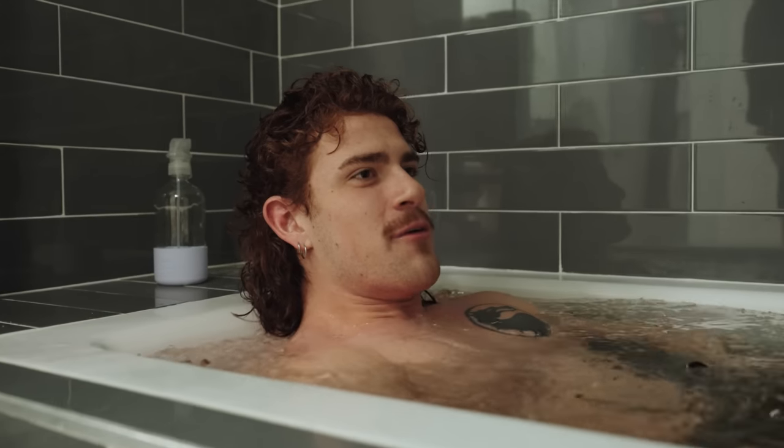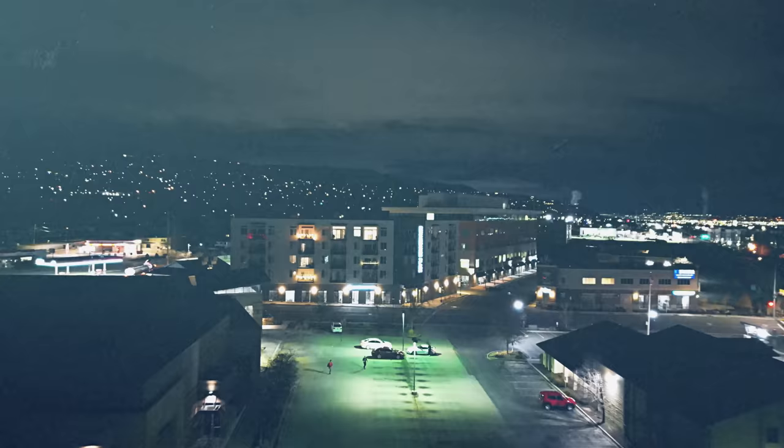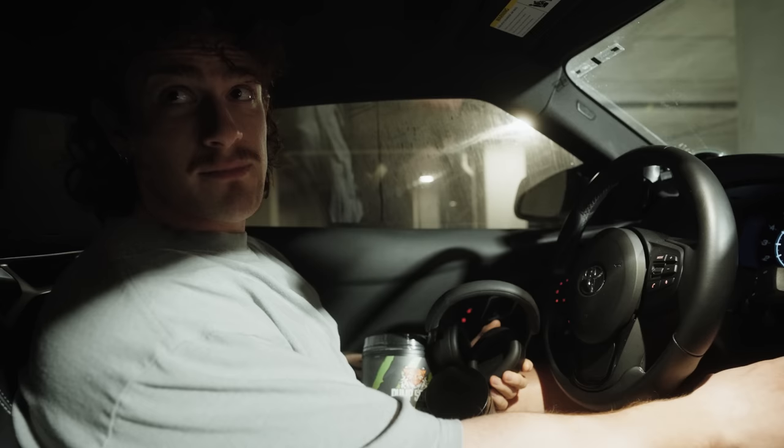What's up everybody! Welcome back to a new video. It's so cold out here - I'm gonna start this up. My nuts better fall off, bro, it's so cold.